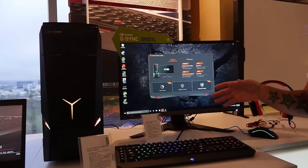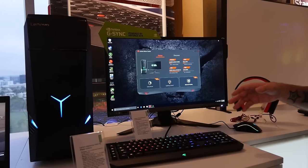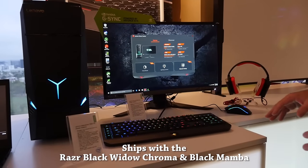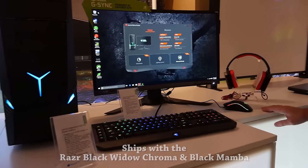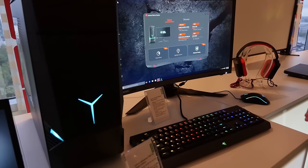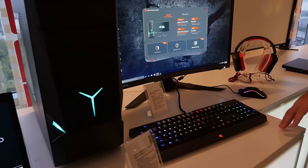Another unique feature of the Y900 Razer Edition is that it's actually going to ship with the BlackWidow keyboard as well as the Mamba mouse. So you'll have a really customized experience right out of the box. This product starts at $2,299.